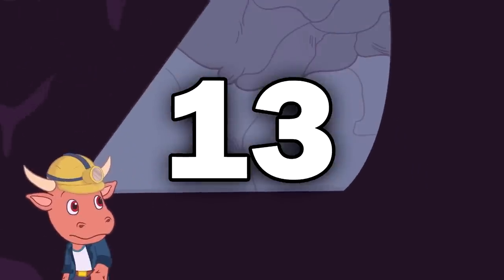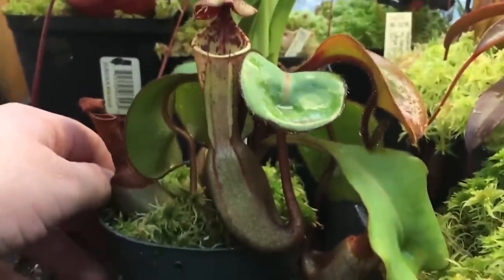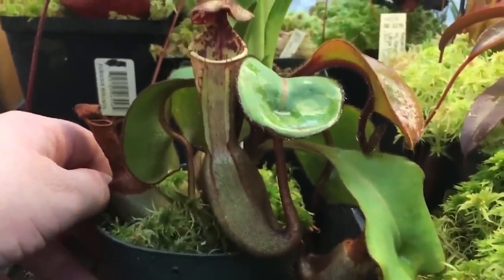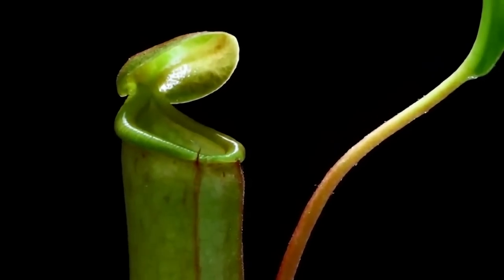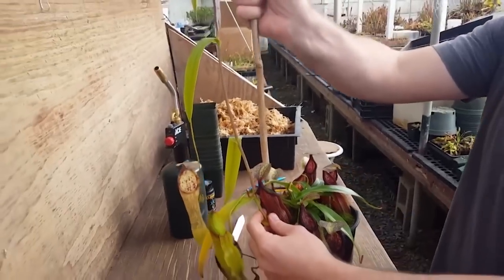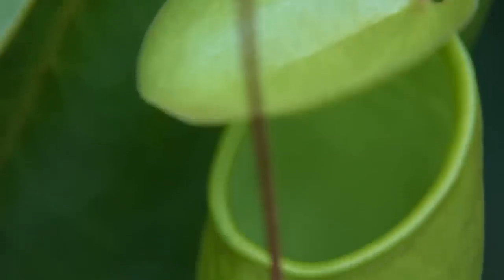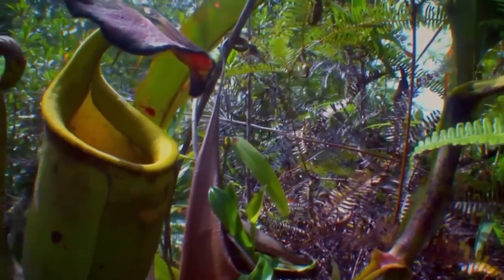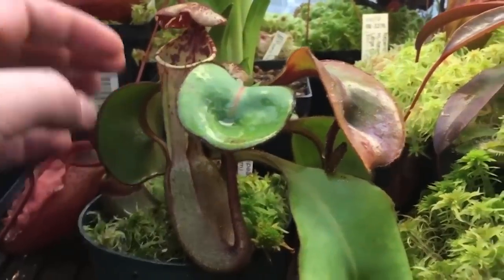Number 13: Nepenthes clipeata. In Latin, the name of this amazing plant means round shield, referring to the leaf type that's reminiscent of a pitcher. This is perhaps the most endangered of all Nepenthes species, so much so that only an estimated 15 plants remained in the wild by 1995. It's a genus of carnivorous plant popularly known as pitcher plants or monkey cups. They are native plants of the tropical regions of the Old World, with the greatest diversity found in Borneo and Sumatra.